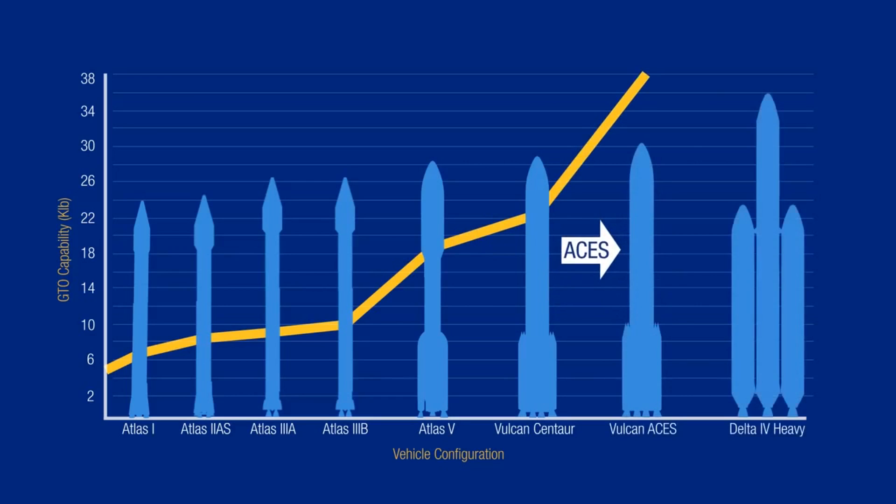But today, Atlas still flies, and it is still one of the most reliable launch vehicles out there. So yeah, happy birthday, Atlas, and may you continue to fly safe.